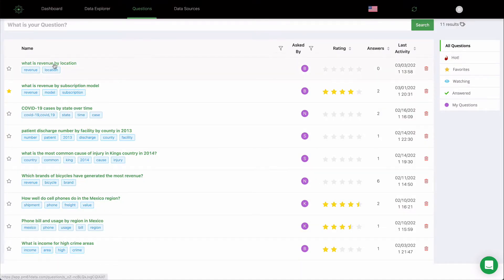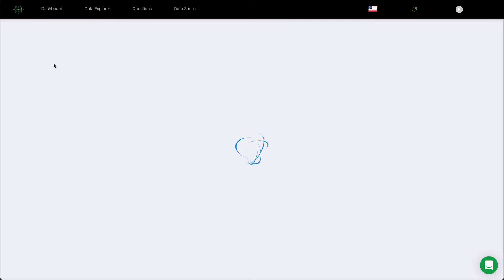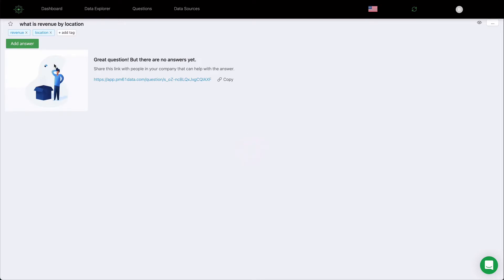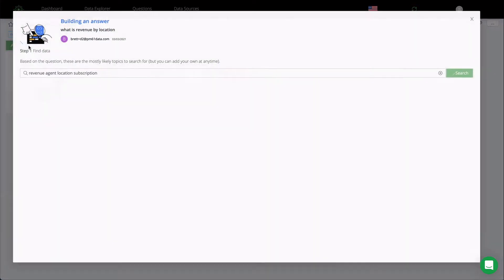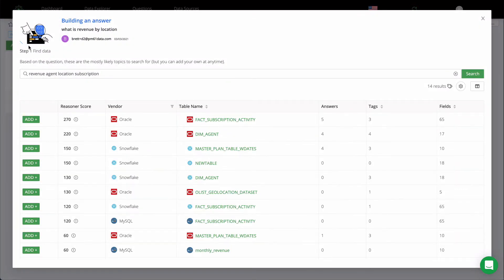When answering new questions, data teams begin by finding the data needed to answer the question. Adding tags improves search results and adds knowledge and context to the data. Intuitive search interprets the question, derives the context and suggests data to use to answer the question.